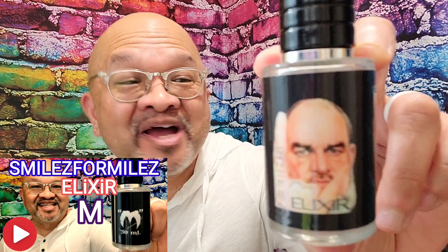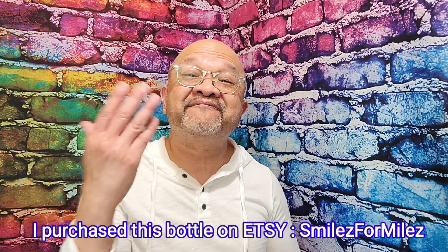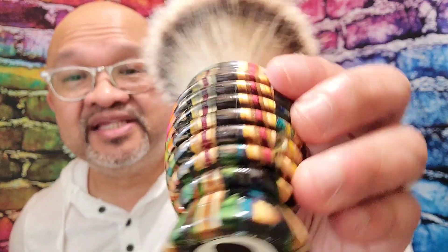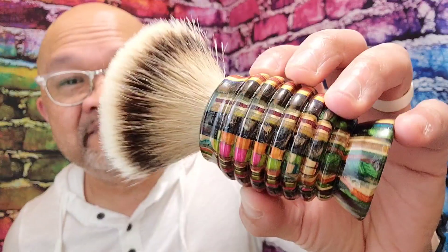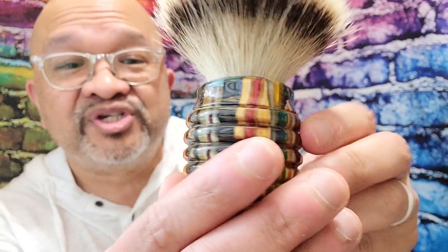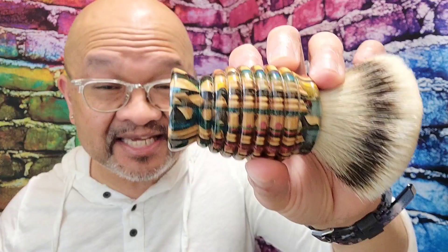All right, I am back. I'm going to give you my full review on the Smiles for Miles brand new 30 ml Elixir M. So who is Smiles for Miles? He's from Phoenix, Arizona and is known in the wet shaving community for making beautiful shaving brushes — like this one right here. This is his beehive shape brush, made out of old skateboard material. It's a beautiful wooden brush with amazing colors — a badger brush. Smiles for Miles is a very famous brush artisan in the wet shaving community.